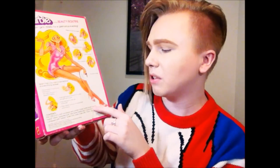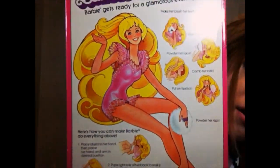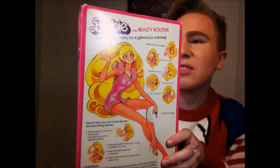On the back it says 'Beauty Secrets Barbie doll routine: Barbie gets ready for a glamorous evening — make her brush her teeth, wash her face, powder her face, comb her hair, put on lipstick, powder her legs.' It tells you how to work her arms and shows all the contents. I'm just obsessed with these drawings of Barbie on these boxes — it's incredible that they took all this time to design pictures that would ultimately end up in a landfill. I don't know many kids that kept their doll boxes, but I'm thankful for the ones that did. There are also replacement stickers for the mirrors, though look how yellow they've turned.